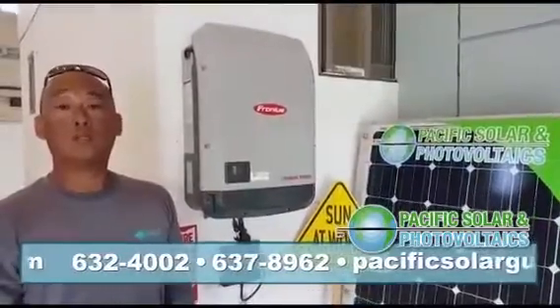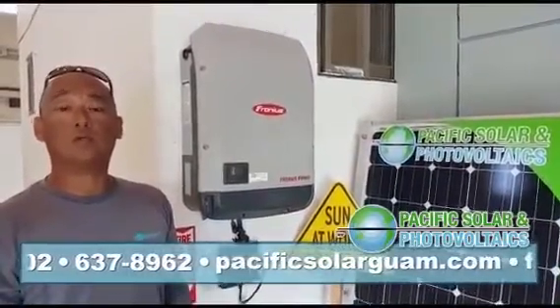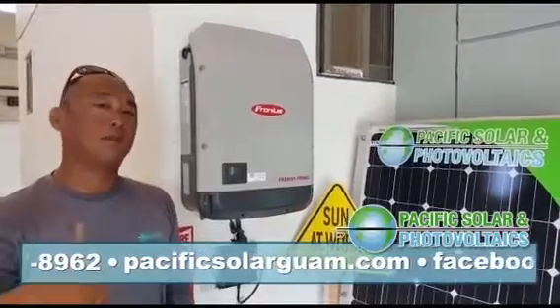For more information you can call Pacific Solar at 632-4002. I'm Brian and I know solar.